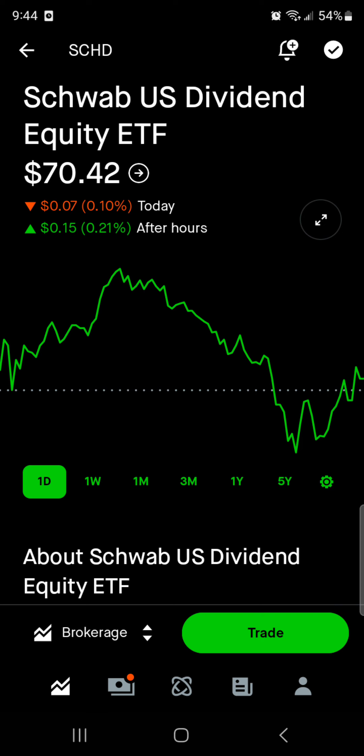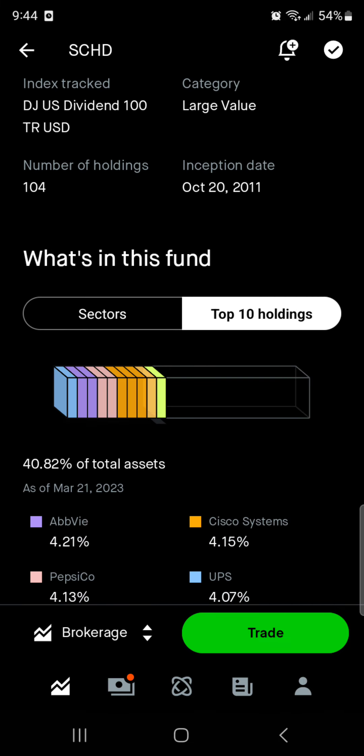So what we're going to do is go over the holdings in the ETF so you know exactly what you're buying. I'm going to go over the most popular 10 positions, then I'm going to go over the dividend that it pays, its payout ratio, and then we're going to figure out how much you need invested to live off of this ETF. So first off, let's look at the holdings.